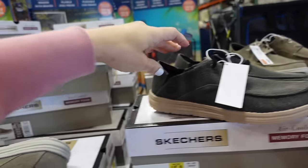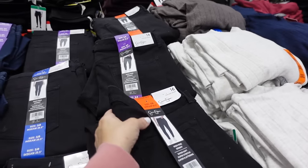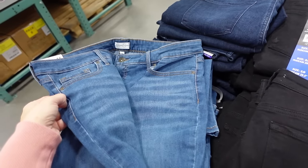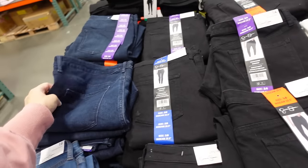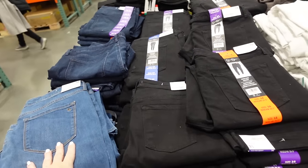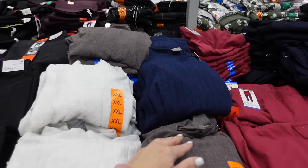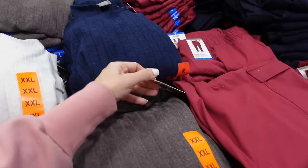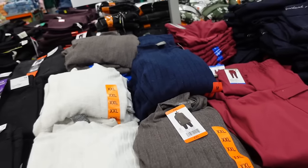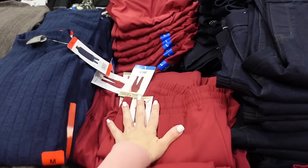Major markdown table! Jessica Simpson skinny jeans — 29-inch inseam, in black, mid-tone, and dark indigo with some whiskering — down to $9.97. Also AM ribbed tunic with mock neckline, relaxed fit, also down to $9.97.